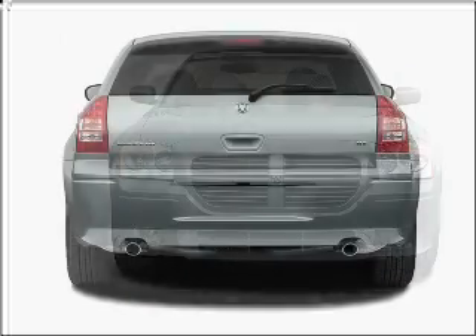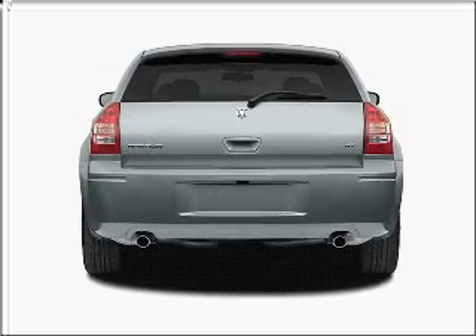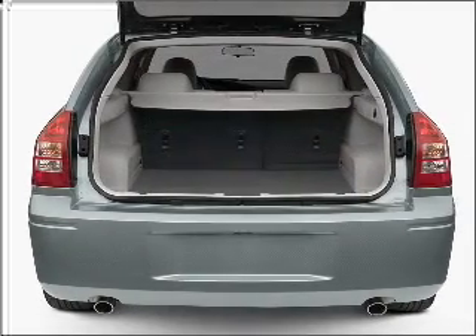With a powerful eight-cylinder engine that responds smoothly to its five-speed automatic transmission, premium wheels give a more luxurious look. Savor your listening experience with the premium sound system.